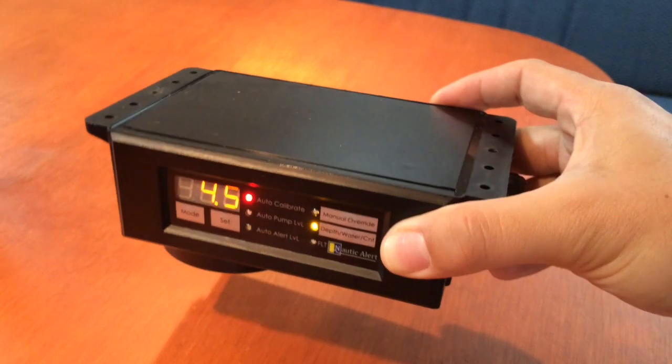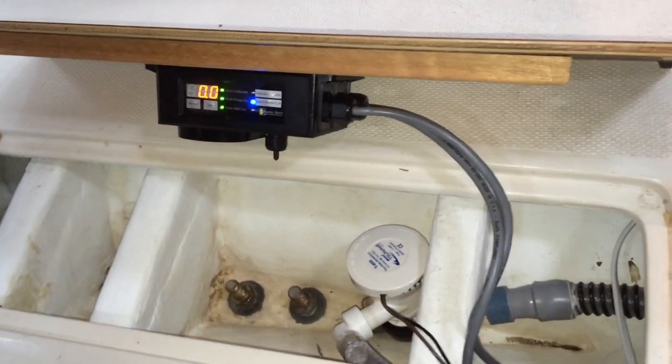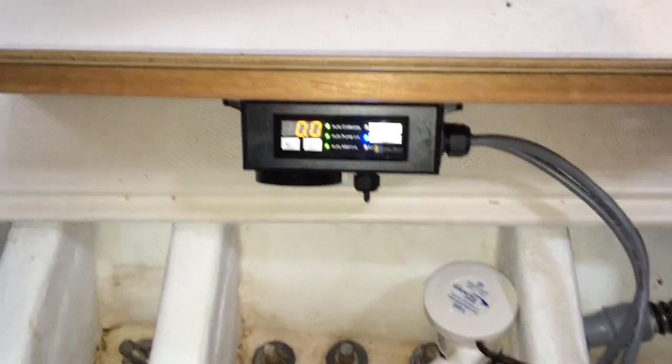In addition, it is available with a wireless interface to allow for remote management and notifications, whether used from the bridge or from a smartphone. The Nevada will work with most existing bilge pumps, allowing for a quick replacement of faulty bilge pump switches and avoiding additional installation costs.